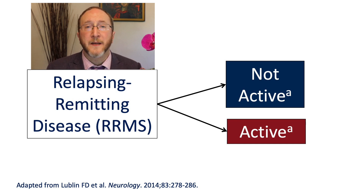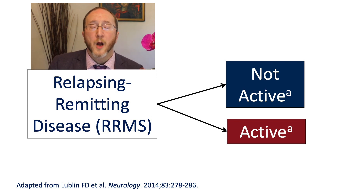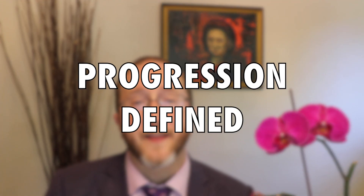Activity is a term that means a new clinical attack or new spots on an MRI. At any given point in time, someone with relapsing MS could have relapsing MS with activity or relapsing MS without activity. Progression means they got worse on their neurological examination independent from an attack.